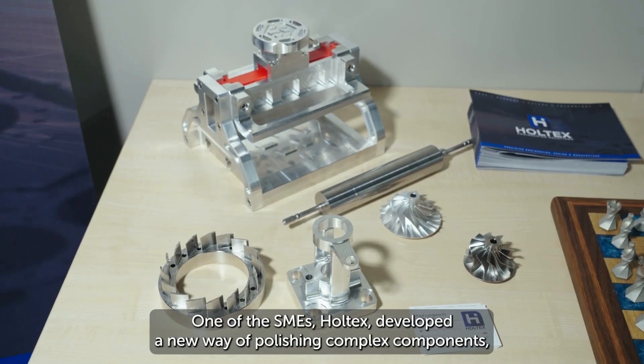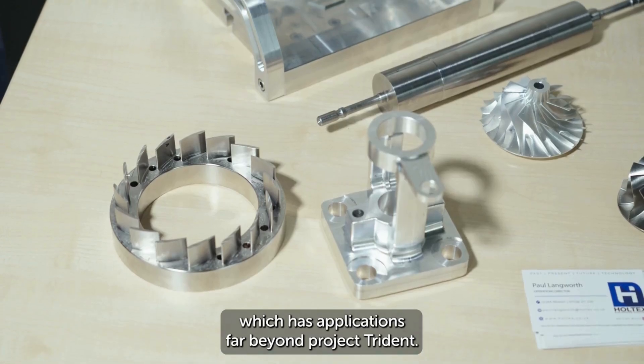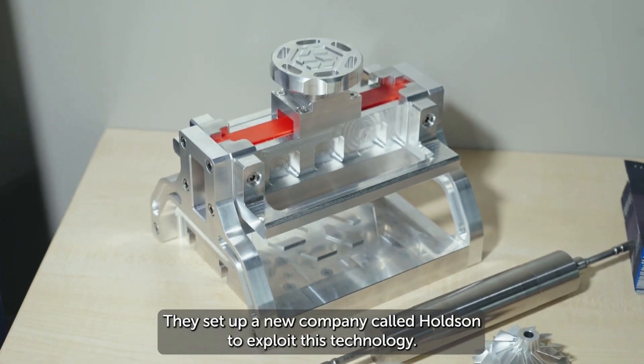One of the SMEs, Holtex, developed a new way of polishing complex components which has applications far beyond Project Trident. They set up a new company called Holtson to exploit this technology.